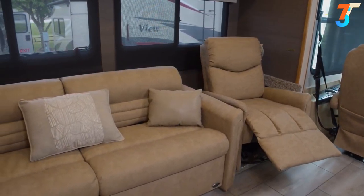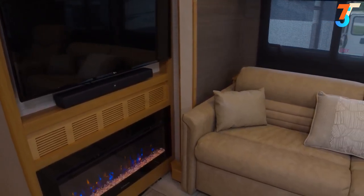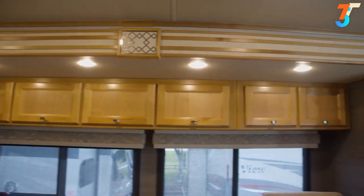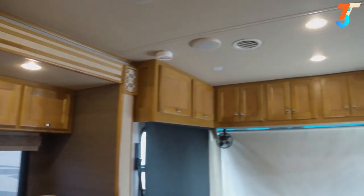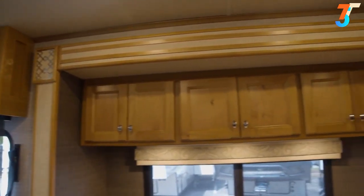In the living room there is flex-steel furniture with various colors of ultra leather available. There's an entertainment center with TV, Blu-ray/DVD players, sound bar, and a fireplace. It features what they're calling wrap-around overhead cabinetry — overhead cabinetry that starts in one slide-out, goes all the way around the cab, and ends at the other slide-out. It's certainly going to hold all your stuff.